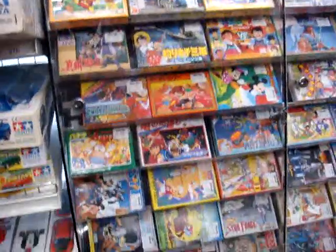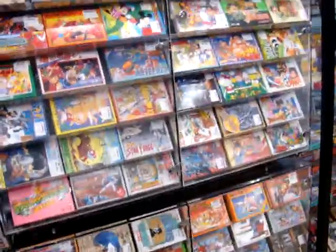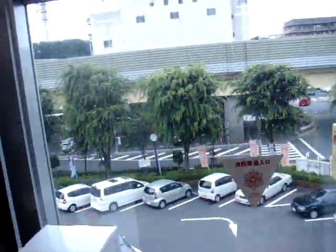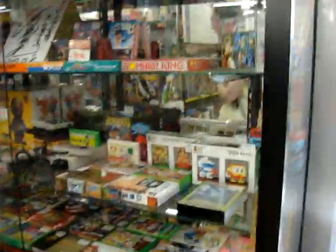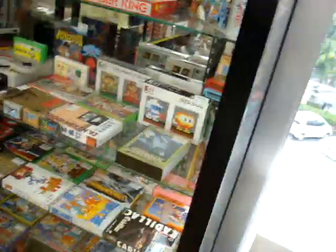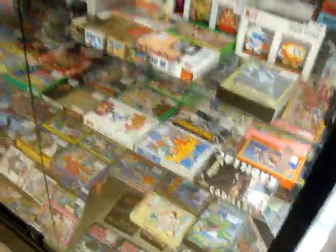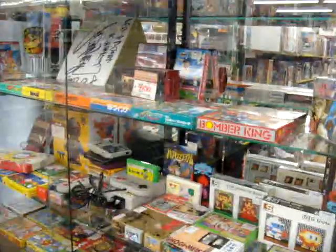Sometimes they do have games, like here. But their game selection is usually really expensive. Games in boxes — the average price on these things is about 30 bucks on up. Pretty crazy.